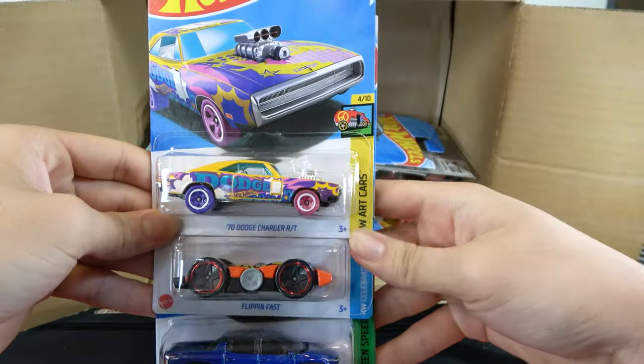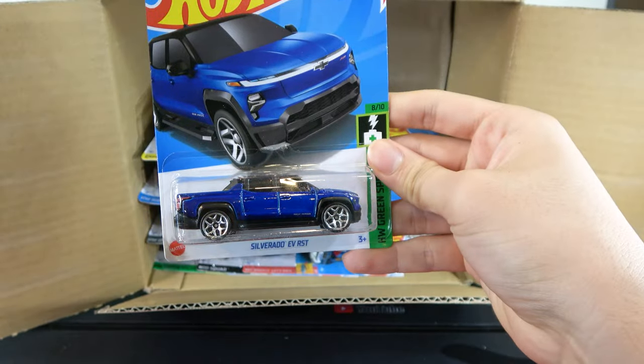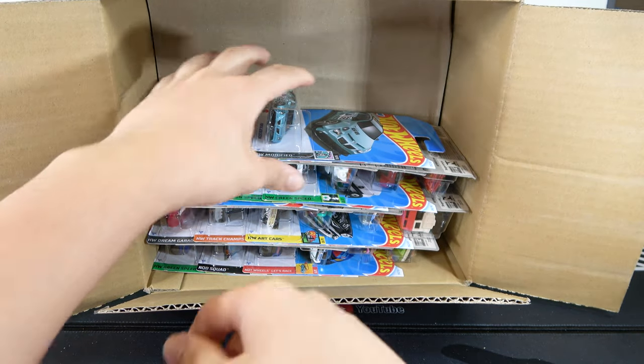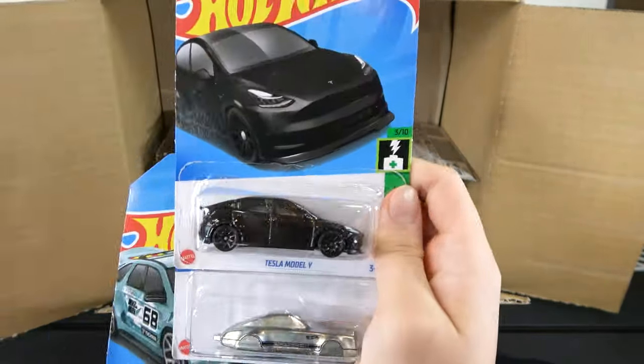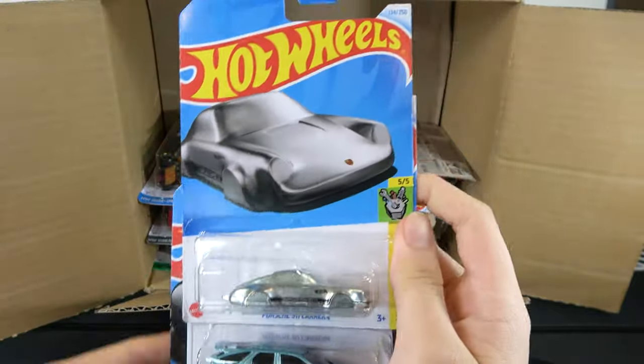The 70 Dodge Charger RT, Flippin' Fast, and Silverado EV RST, Pontiac Aztec Custom, Tesla Model Y — completely black — and Porsche 911 Carrera Coupe Clip, it's pretty cool.